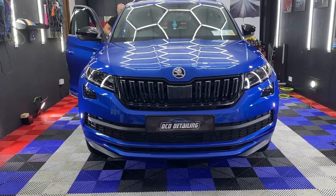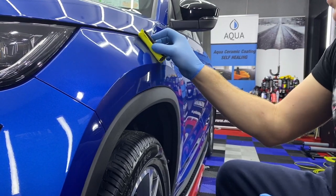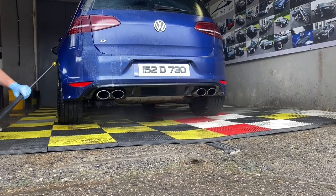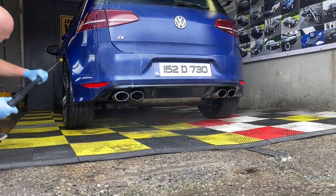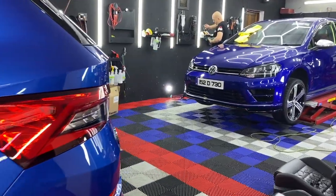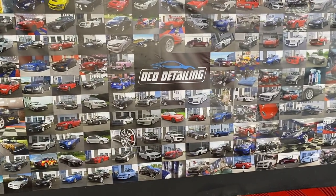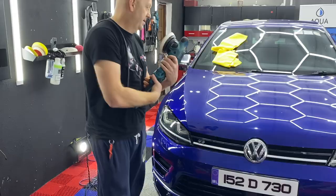When I arrived, he had a new 2021 Skoda Kodiaq waiting to be finished with ceramic coating, while his next job — a 2015 Volkswagen Golf R — was already in the wash bay waiting to be prepared for a full detail as well. Peter is a professional car detailer, also the business owner of OCD Detailing.